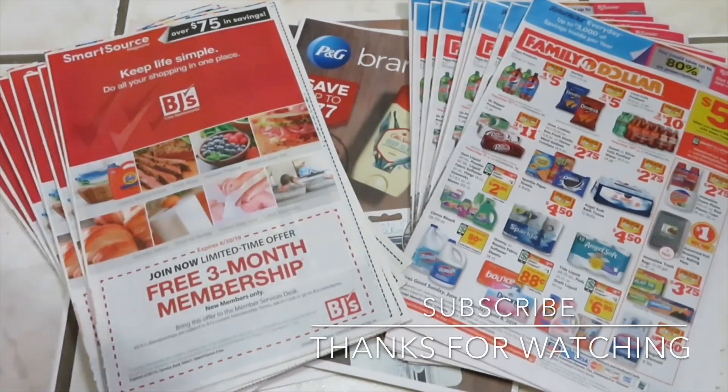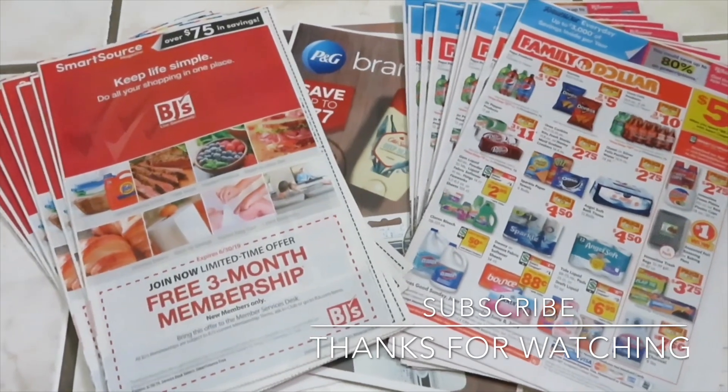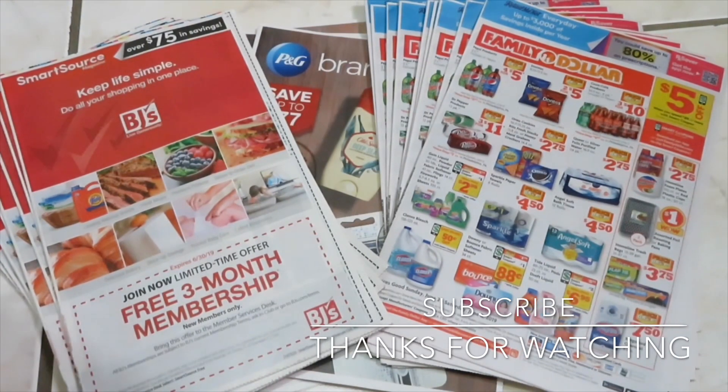Hello YouTube family, this is Rita, coming to you today with a June 2nd insert preview. I want to show you these June 2nd inserts I received. Just know that a lot of regions are different — it's weird how people get different coupons. Majority are the same but some people get special high-dollar coupons and some regions don't. I just want to show you the coupons that I have.